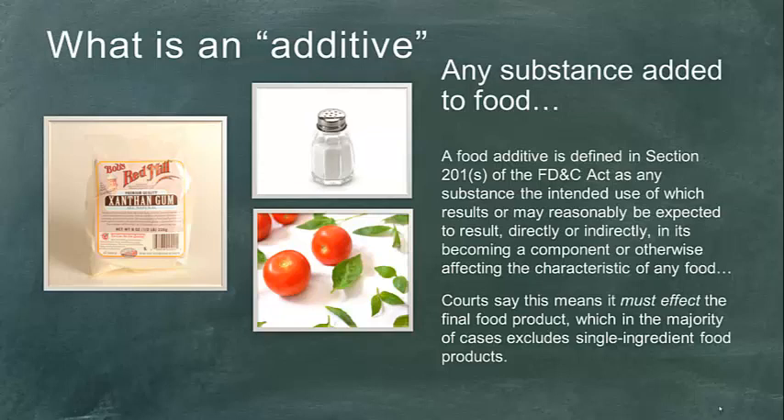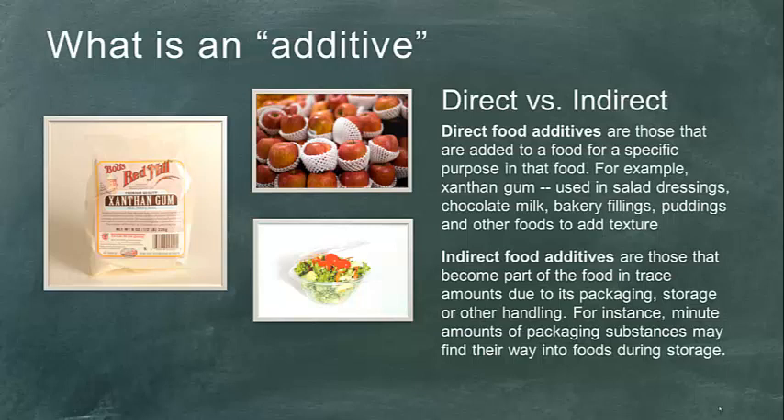Along these definitional lines, we have a distinction between direct food additives — those we are specifically adding to the food. Xanthan gum is an example; chocolate milk, when I'm adding that chocolate syrup to the milk. Any of those things we're adding to become a component of the food are what we think of as a direct additive.